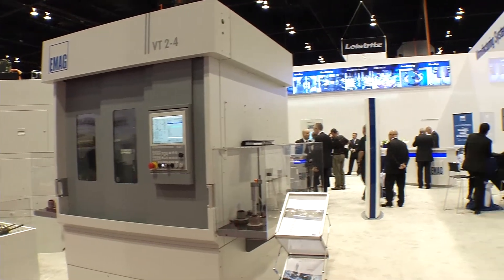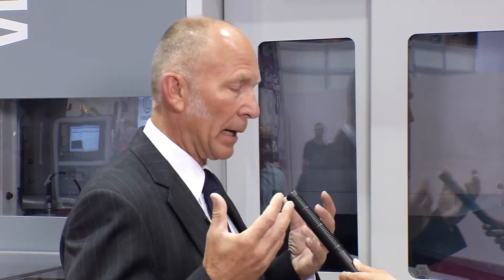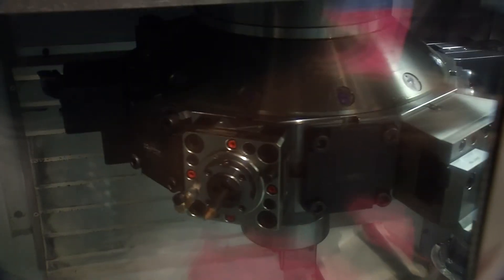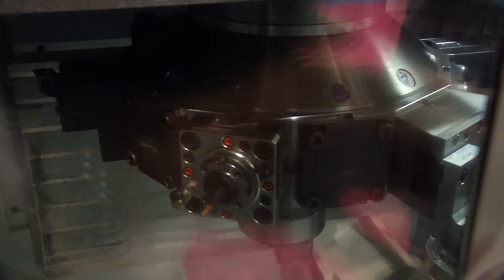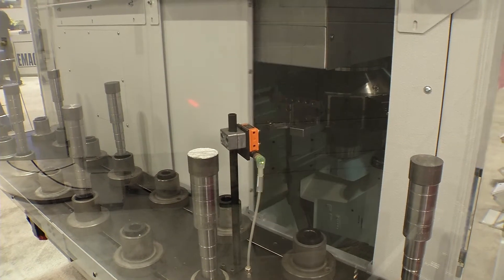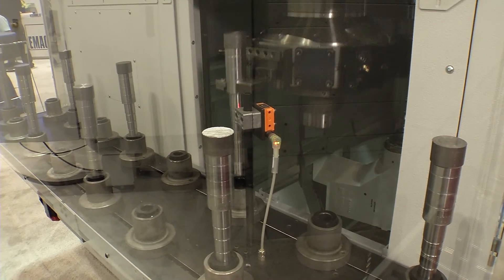Can you tell us a little bit more about the non-transmission parts on the VT24? On the VT24 we also developed a market on the camshaft side of the business. The camshaft is becoming more intelligent and the market is moving away from the traditional casting and grinding operation. It's an assembled camshaft today with multiple lobes, with zero lobes, and those lobes need to be machined and assembled.